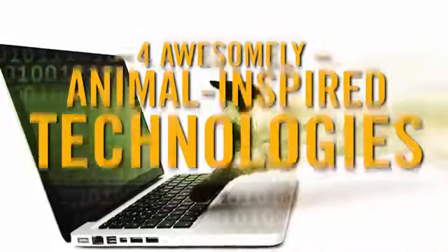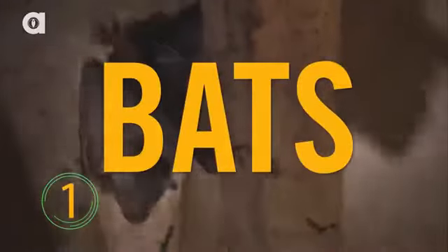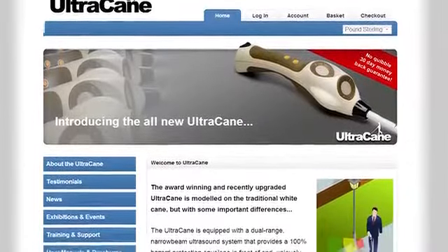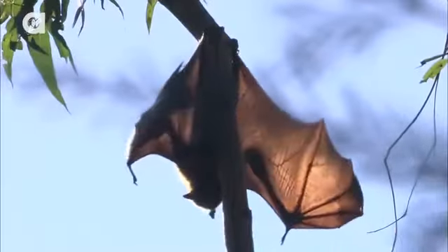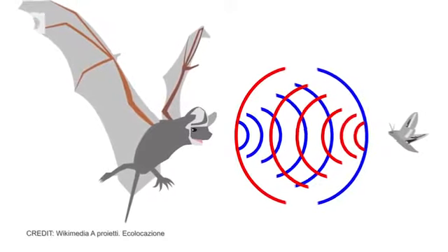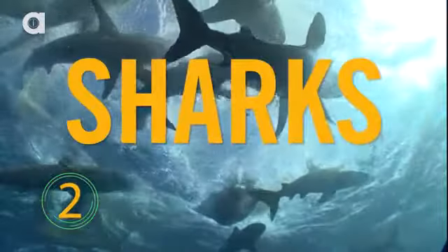Number one: the UltraCane is inspired by bats. It's an electronic cane for the blind that vibrates if objects are nearby. It uses echolocation, just like bats and dolphins do — an ultrasonic wave is emitted from the cane, and whatever waves bounce back tell the user if large objects are nearby.